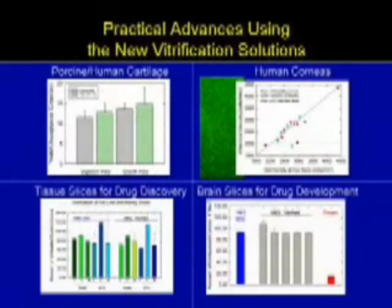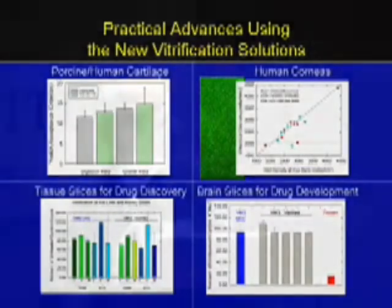This has allowed us to successfully cryopreserve things that no one has been able to cryopreserve before, things like cartilage — including human cartilage — human corneas, and a variety of tissue slices for drug discovery, including brain slices.